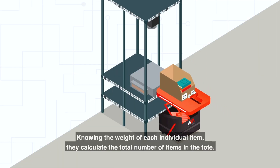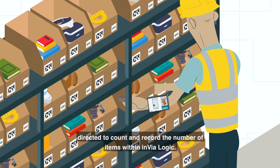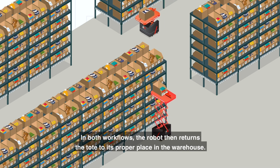Knowing the weight of each individual item, they calculate the total number of items in the tote. In the second workflow, totes are brought to people who are directed to count and record the number of items with Invia Logic. In both workflows, the robot then returns the tote to its proper place in the warehouse.